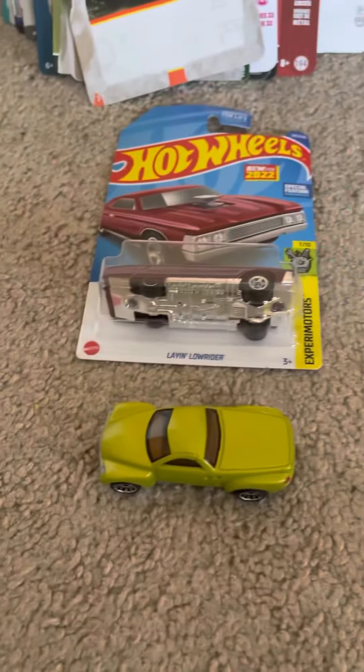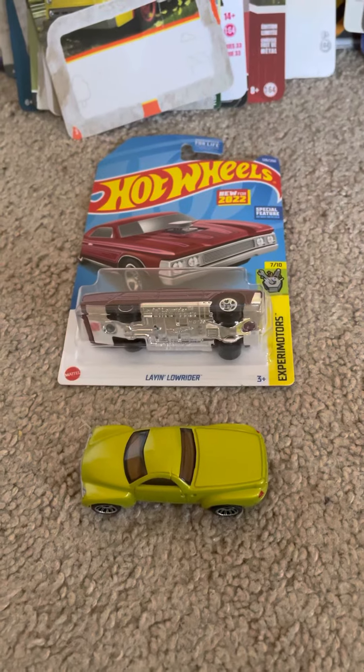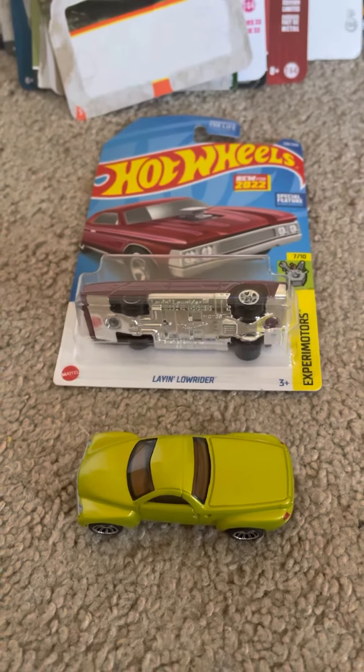That'll do it for these two models. If you guys enjoyed them, be sure to like, comment, and subscribe, and tell me what you think of these models. Until then, I'm Joel of 20 Studios and I'll see you guys next time — peace!